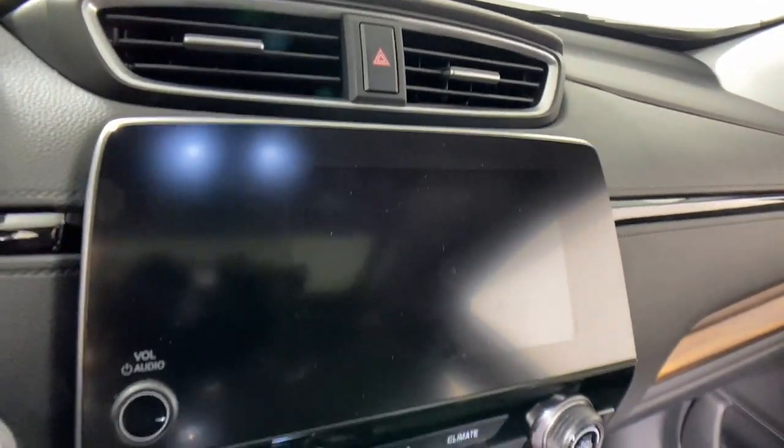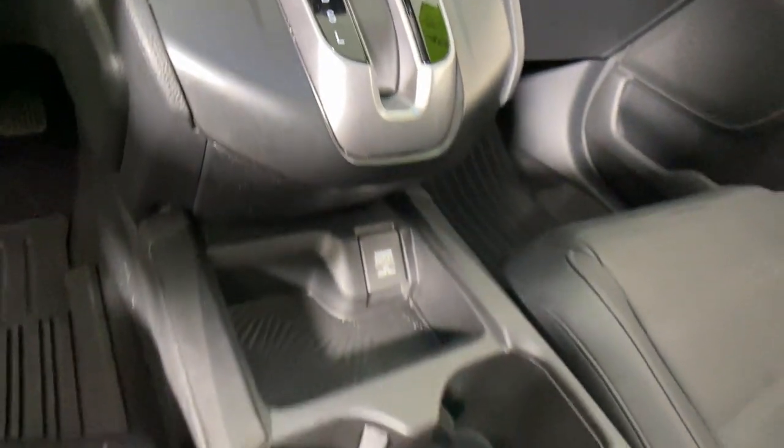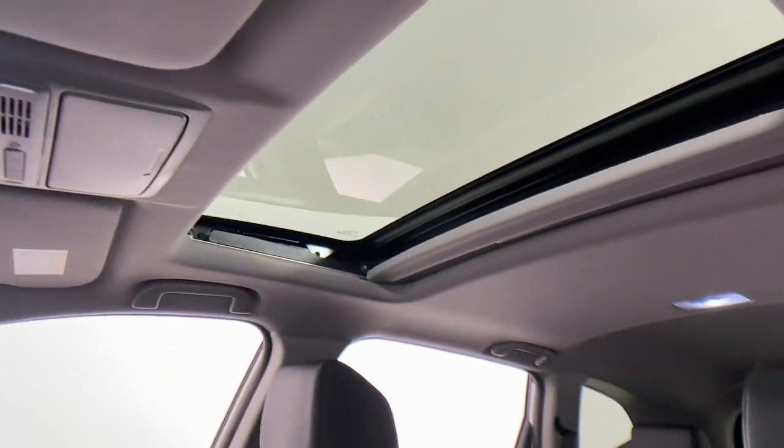These are just some of the great options this vehicle comes with: sun moonroof, keyless entry, satellite radio, power passenger seat, heated mirrors, fog lamps, power liftgate, lane keeping assist, alarm, and aluminum wheels.